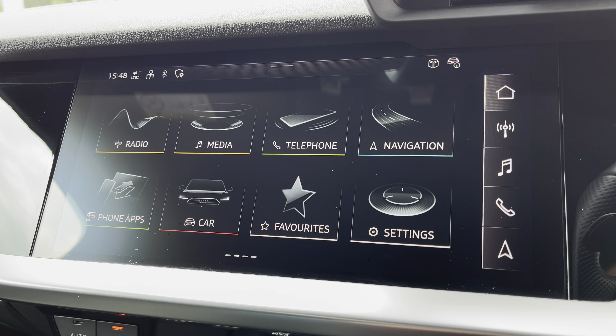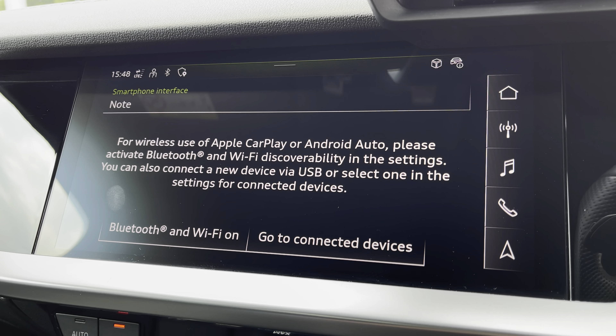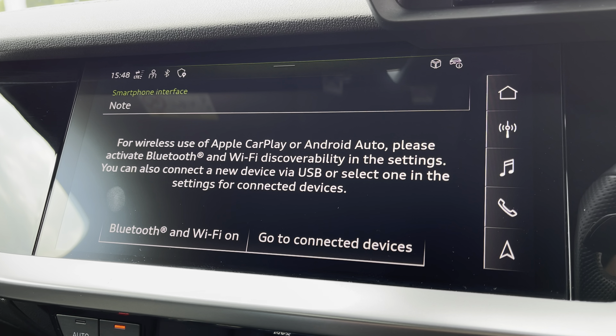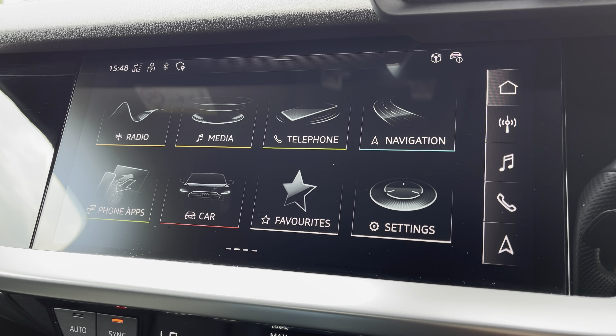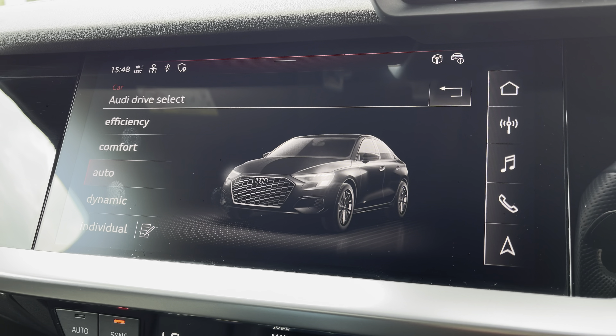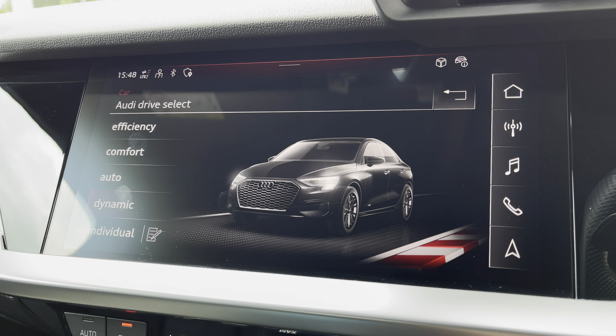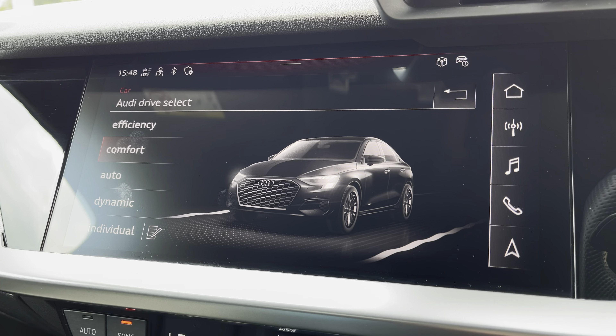The MMI multimedia display — going into phone apps — allows wireless use of Apple CarPlay or Android Auto by connection of the car's Bluetooth. In the car menu, with Audi drive select, you can choose your preferred driving mode, such as dynamic for a more sporty drive, or comfort for those long weekends away.